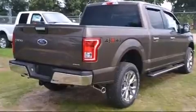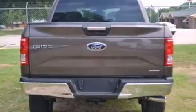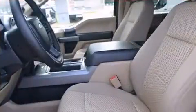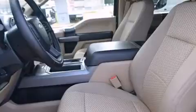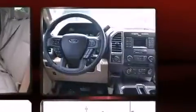It's equipped with tons of terrific amenities, but it won't break your budget, such as remote keyless entry, front and rear reading lights, adjustable headrests in all seating positions, a rear step bumper, automatic dimming door mirrors, a trailer hitch, and power windows.